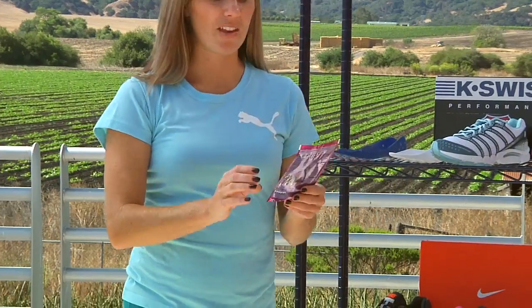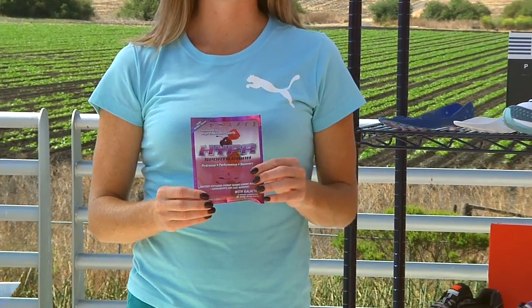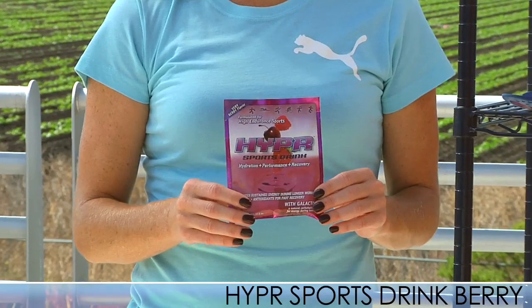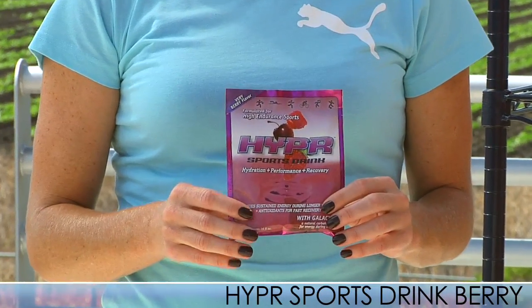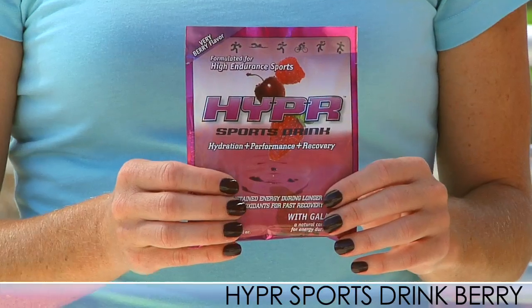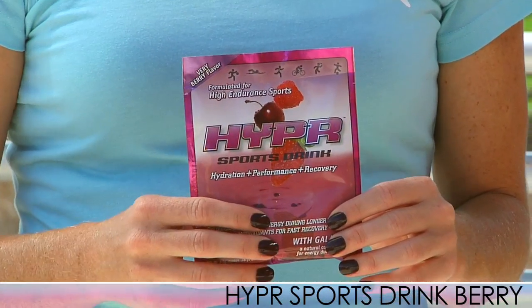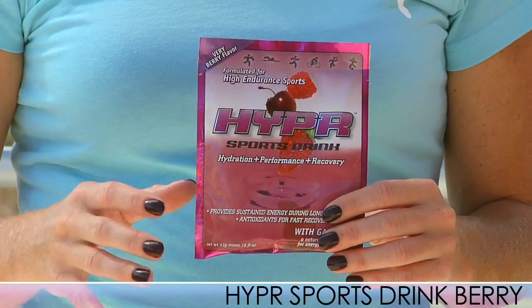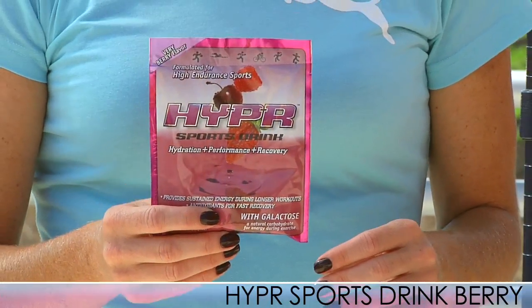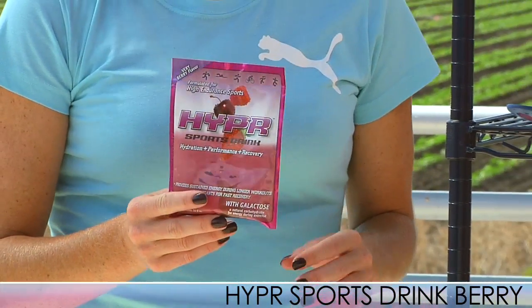We also have a new sports drink from Hyper. It's a combination of galactose and antioxidants. The antioxidants help aid in recovery. It's a really good sports drink for before, during, and after running, which isn't often found in sports drinks. You won't hit that high and you won't hit that low that you normally hit from other sports drinks on the market. So check out the Hyper sports drink — it tastes really, really good too.